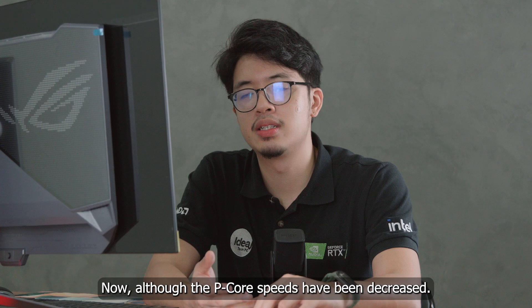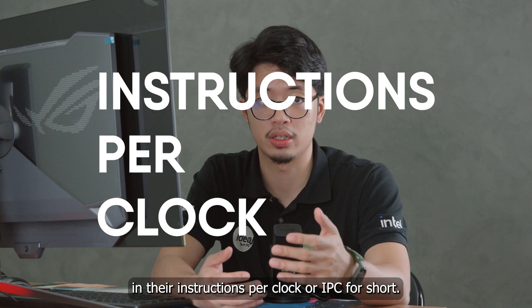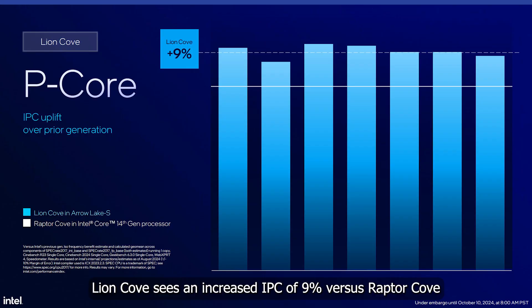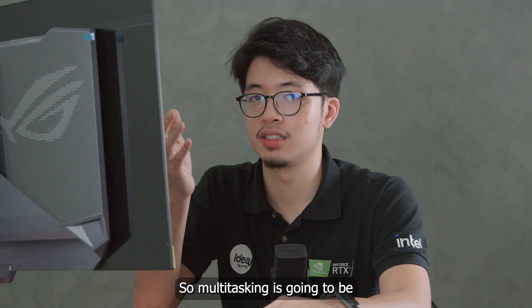Although P core speeds have been decreased, both P and E cores have seen increases in their instructions per clock, or IPC. Lion Cove sees an IPC increase of 9% versus Raptor Cove, and Skyemont has an increase of 32% versus Gracemont, so multitasking is going to be significantly improved.